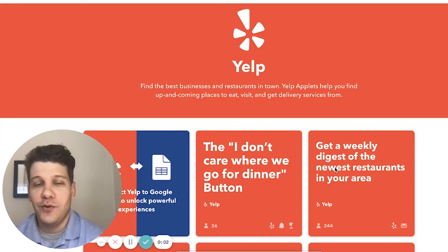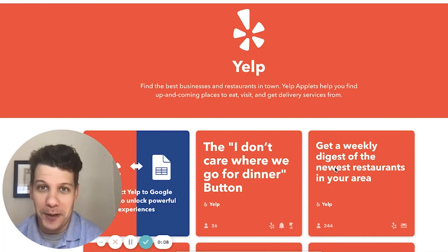Hi guys, Ben here with the IFTTT community team. This next applet is going to make picking a restaurant a lot more exciting and random. So without further ado, welcome to this week's edition of Building with Ben. One of the newest services to join the IFTTT platform is everyone's favorite place to leave a review, Yelp.